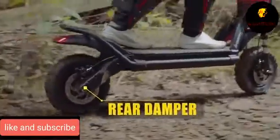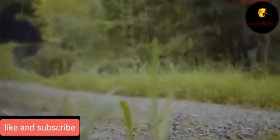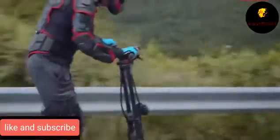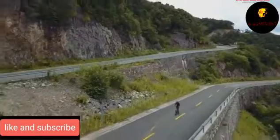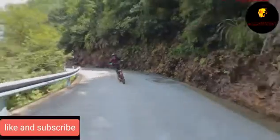Thanks to the high ground clearance, improved suspension, and reinforced shock absorbers, the driver will barely feel the obstacles. The Wolf Warrior II disc braking system allows the rider to stop with confidence but without sharp movements, which is especially important given the top speed of 80 kilometers per hour.